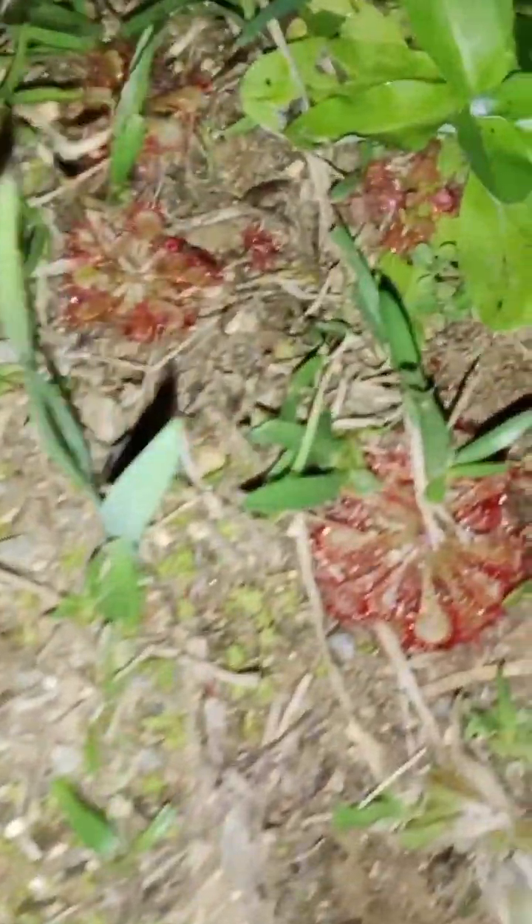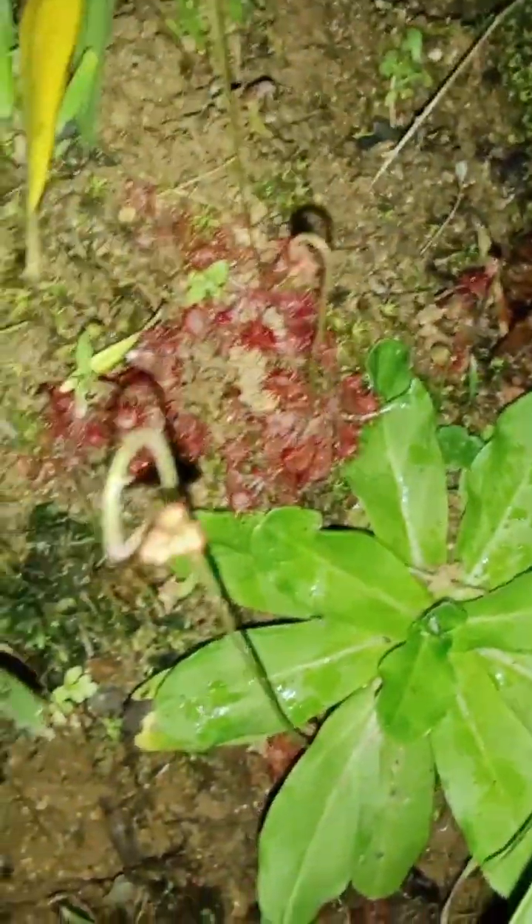Scientists continue to uncover Drosera natalensis's secrets. They delve into its genetics, the evolution of its carnivorous traits, and its environmental interactions. These investigations enhance our understanding not only of this species but also of broader plant evolution and ecology.